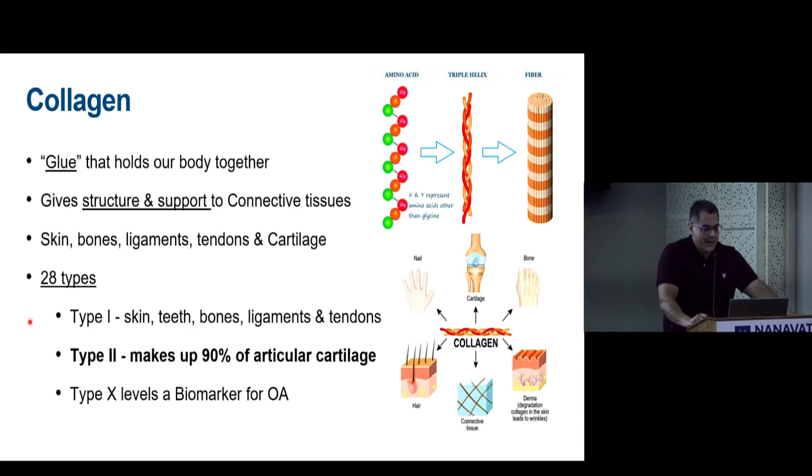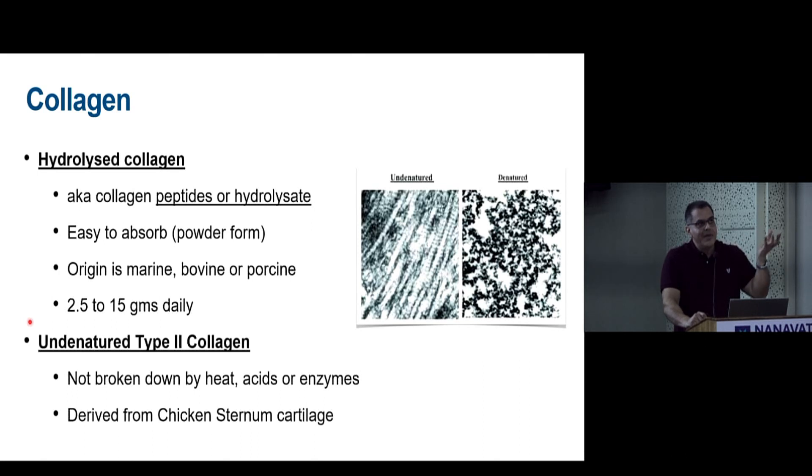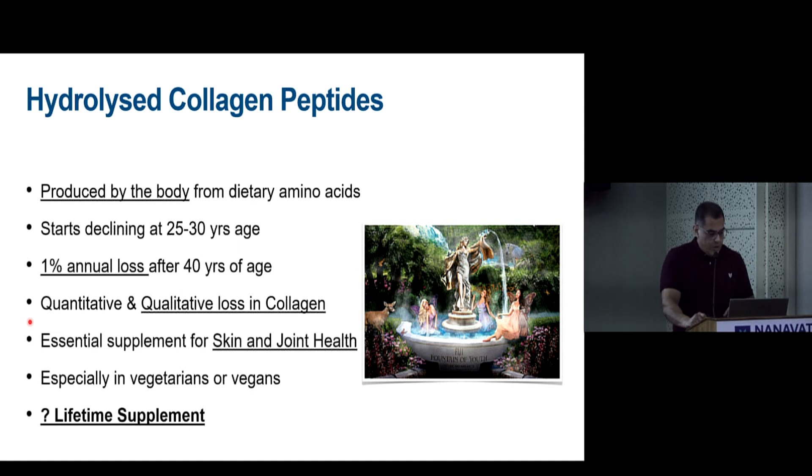Collagen is fundamental to all connective tissue — tendons and cartilage — with type 2 making up articular cartilage. Hydrolyzed collagen is broken down into peptides, available as powder mixed with water, up to 15 grams per day, but is denatured and non-specific. Undenatured type 2 collagen is the current notable product derived from chicken sternum cartilage — a non-vegetarian, non-bovine source — and is not broken down into peptides.